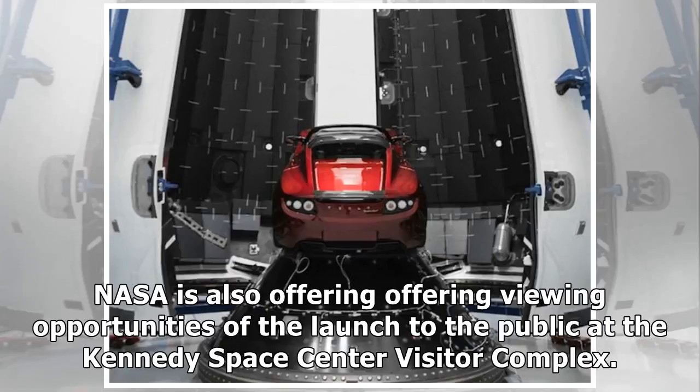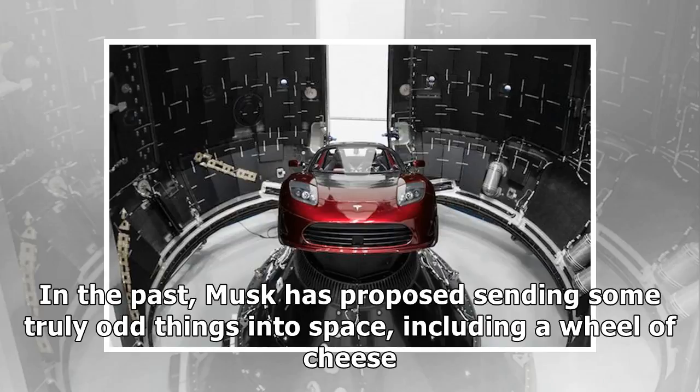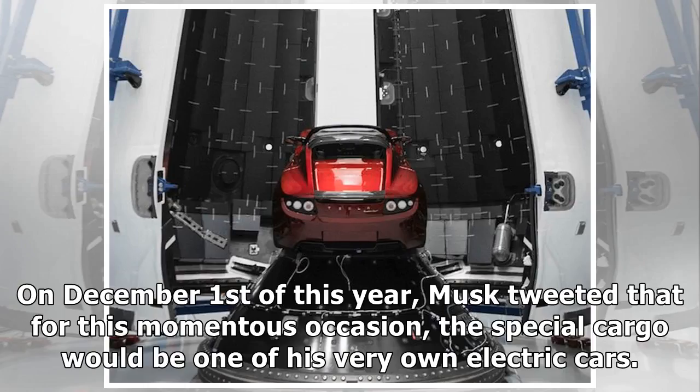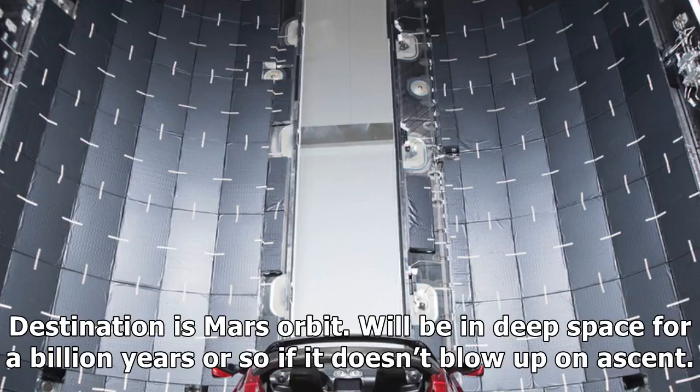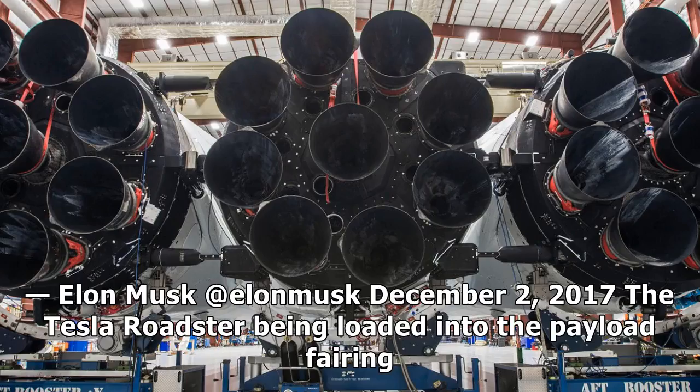NASA is also offering viewing opportunities of the launch to the public at the Kennedy Space Center Visitor Complex. In the past, Musk has proposed sending some truly odd things into space, including a wheel of cheese. On December 1 of this year, Musk tweeted that for this momentous occasion, the special cargo would be one of his very own electric cars. As he posted on Twitter: 'Payload will be my midnight cherry Tesla Roadster playing Space Oddity. Destination is Mars orbit. Will be in deep space for a billion years or so if it doesn't blow up on ascent.' — Elon Musk, December 2, 2017.